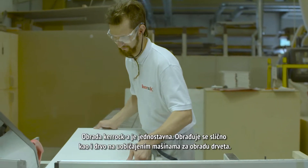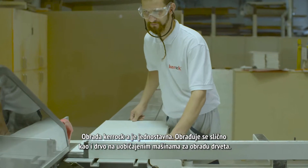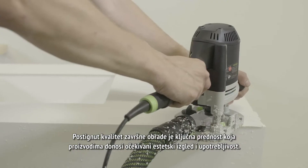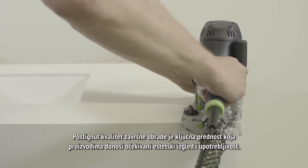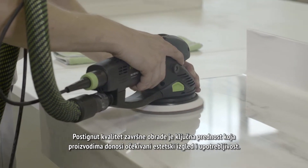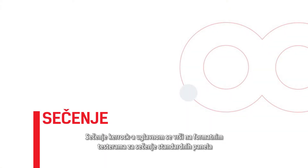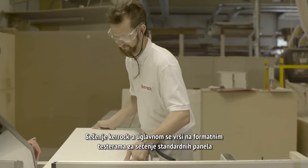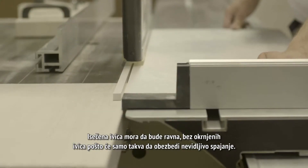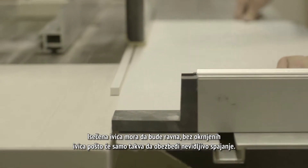Processing KEROK is simple. It is processed in a similar way as wood on standard machines for processing wood. The excellence of the final processing procedure is the key advantage that gives the product its expected aesthetic look and useful quality. KEROK is usually sawed on format saws in order to cut standard panels. The edge must be cut straight, avoiding chipping to allow for an invisible joint.